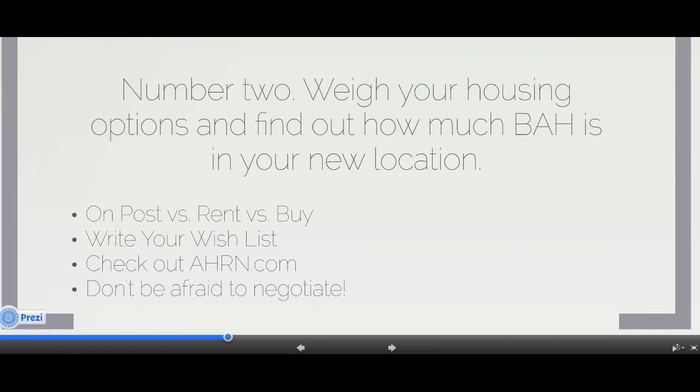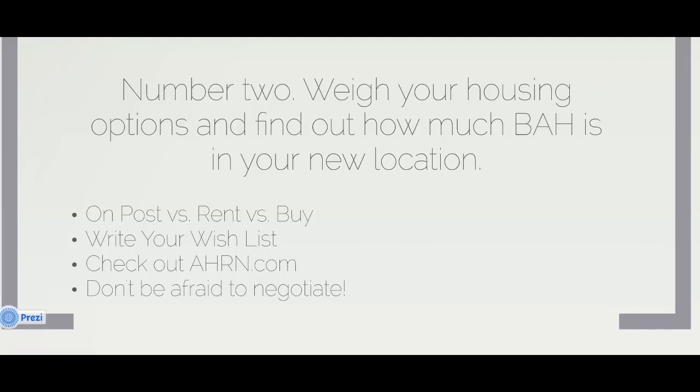Number two: weigh your housing options and find out how much the BAH is in your new location — you might be pleasantly surprised. That will probably influence whether you live on post, rent, or buy, but don't rule out any option until you've weighed them all. Write out your wishlist — figure out your commute tolerance, budget, number of bedrooms needed, storage space, and all those things to see what makes the most sense for your family.